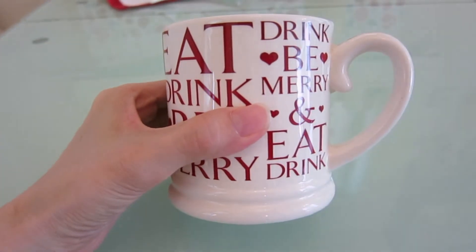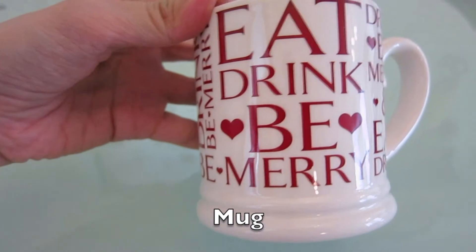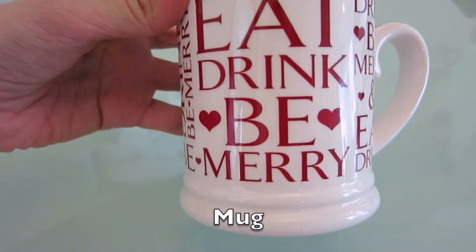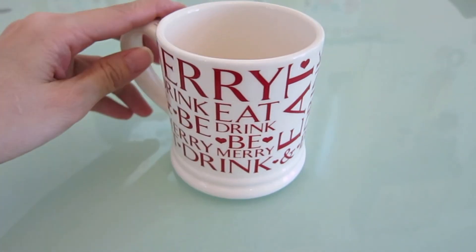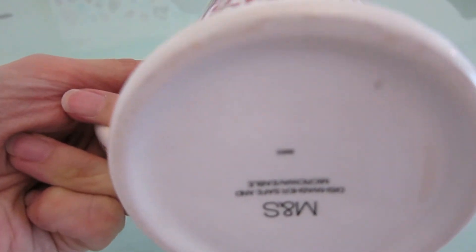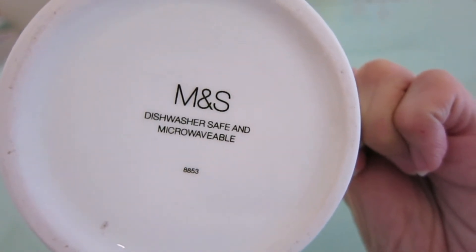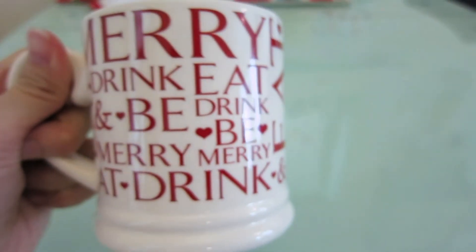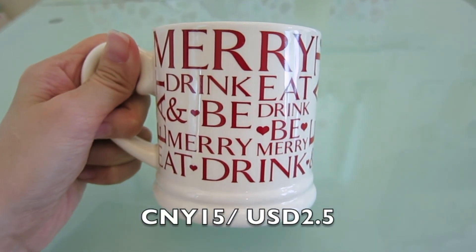Here's the last thing I'm going to show you in this haul — a Christmas mug. It says eat, drink, be merry. This is actually from Marks and Spencer. It's dishwasher safe and microwaveable. The price is 15 Chinese Yuan.